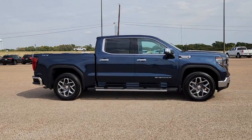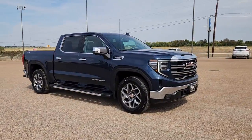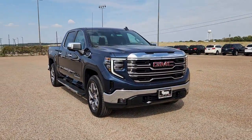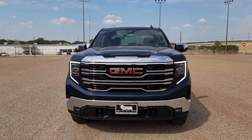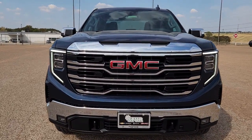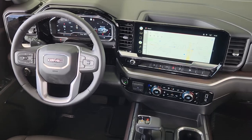Get acquainted with the 2022 GMC Sierra. This strikingly handsome Sierra delivers full-size pickup strength and plenty of modern comfort and convenience. From its impressive towing and hauling capacity to its quiet spacious cabin and tech-saving connectivity, this is the truck built for today's lifestyle.